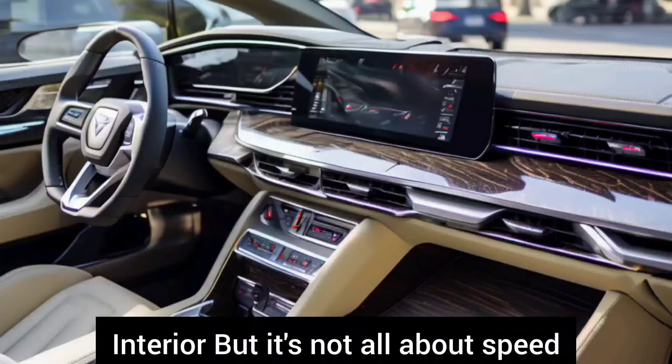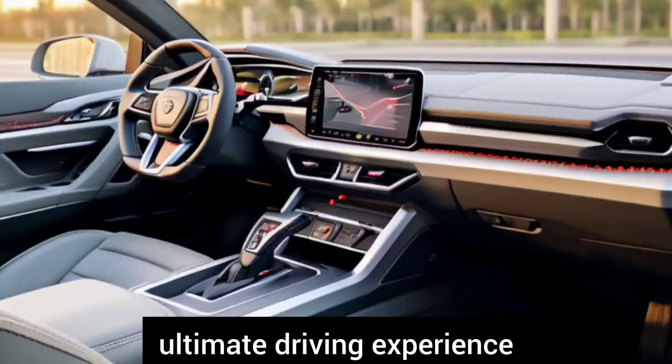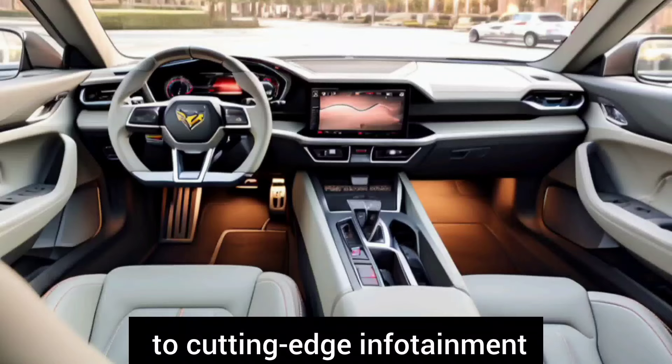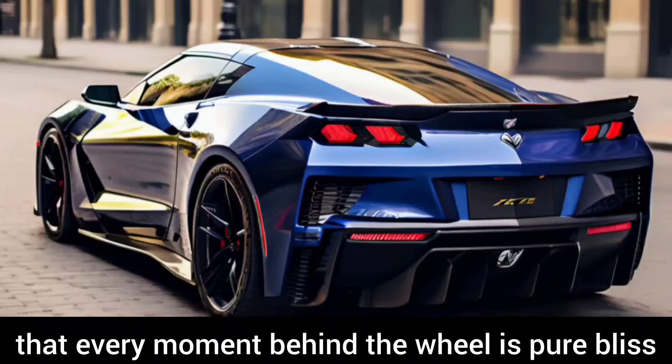But it's not all about speed. Inside the cockpit, you'll find a luxurious and tech-packed interior designed for the ultimate driving experience. From premium materials and comfortable seating to cutting-edge infotainment and driver assist features, the ZR1 ensures that every moment behind the wheel is pure bliss.